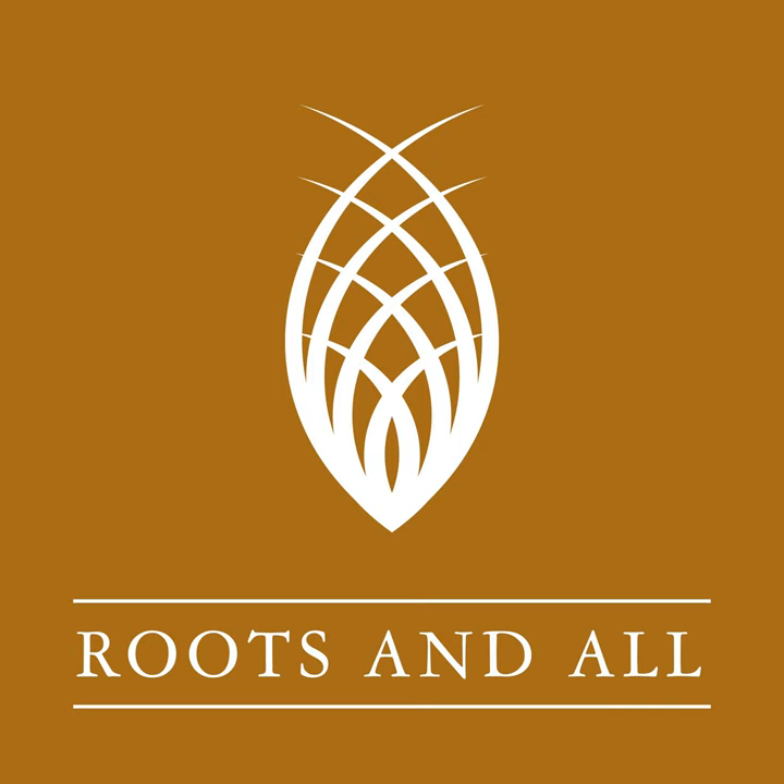I'm Sarah Wilson and you're listening to the Roots and All podcast. I'm here to help you get growing. Join me as I explore everything plant related both indoors and out and provide the information you need to create your perfect green environment.